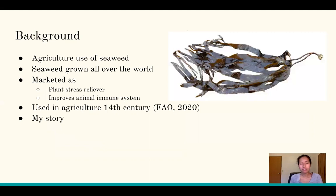A little background on agricultural use of seaweed: seaweed is found all over the world, from Nova Scotia, Canada, to the coast of South Africa and Australia. It's marketed as either a plant stress reliever for the crop world or to improve animal immune systems for animal agriculture. The first recorded use of seaweed in agriculture dates back to as early as the 14th century. Before continuing, I want to share my personal story and background for why I picked this topic.